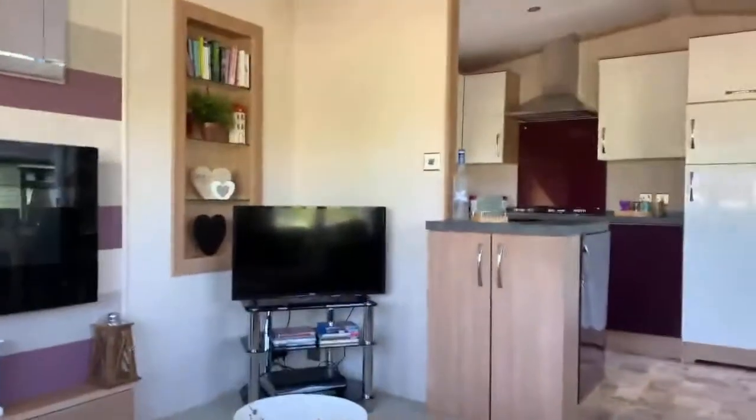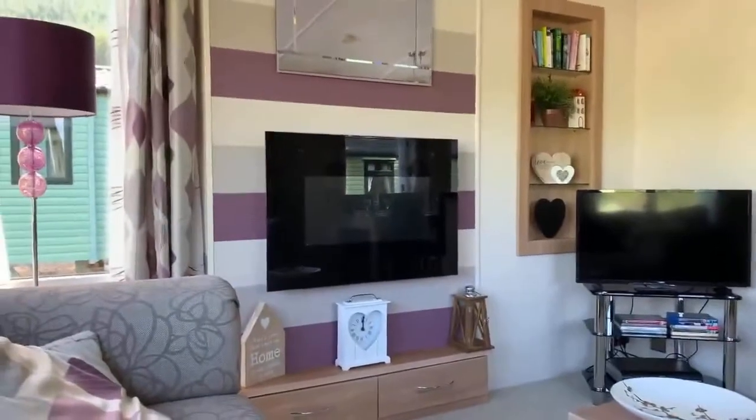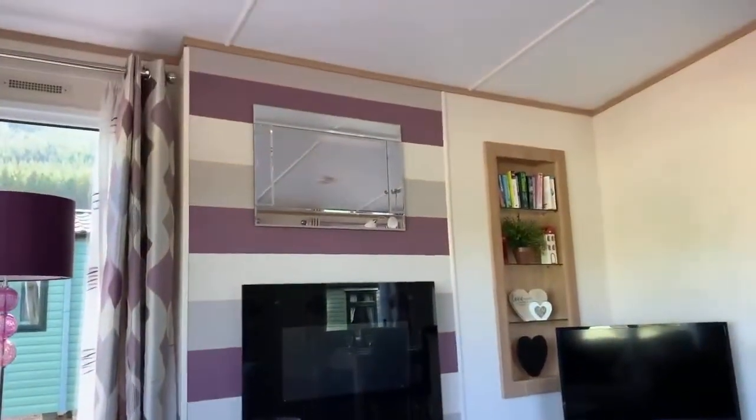A TV stand in the corner so you can have a good house television there. Modern electric flame effect fire and a mirror above.